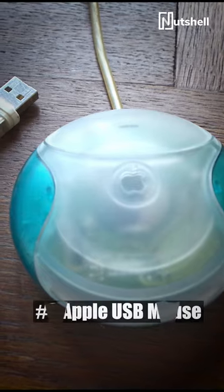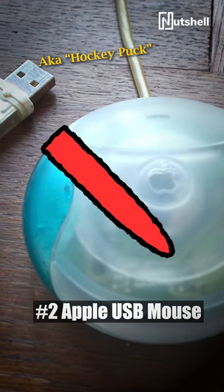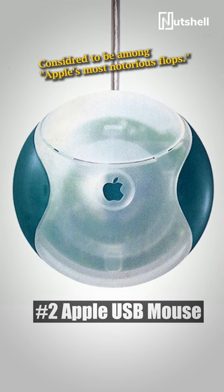In 1998, Apple developed the new, sleeker Apple USB mouse, except that it didn't really work. The device's shape made it impossible to use with any precision.